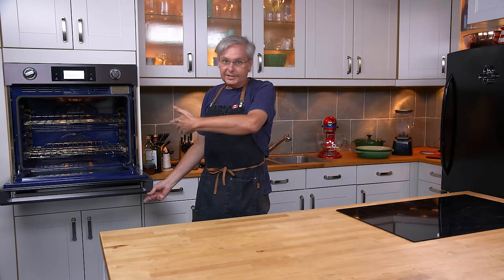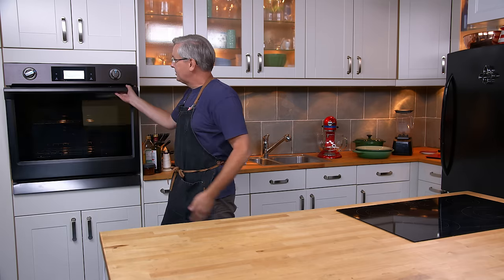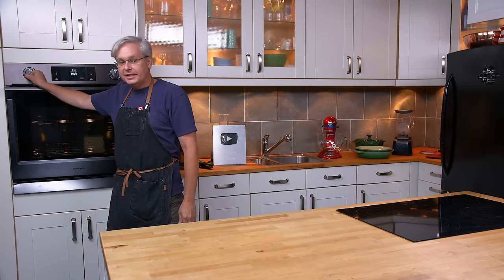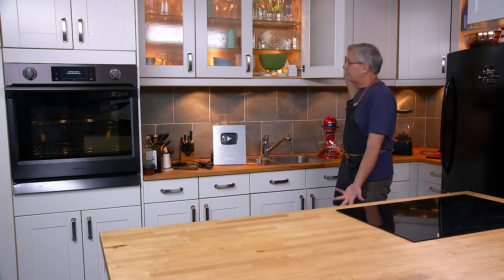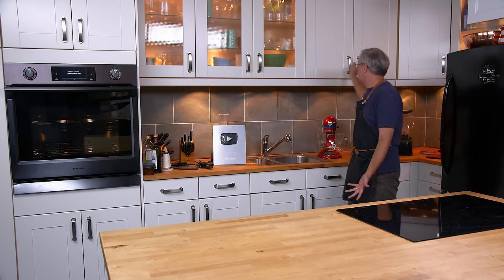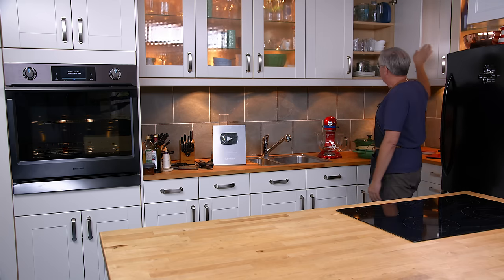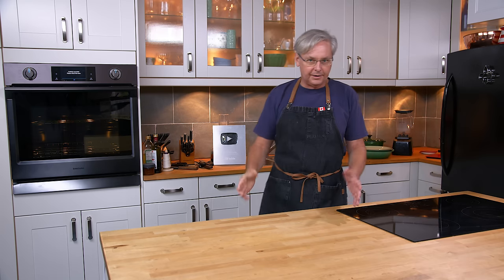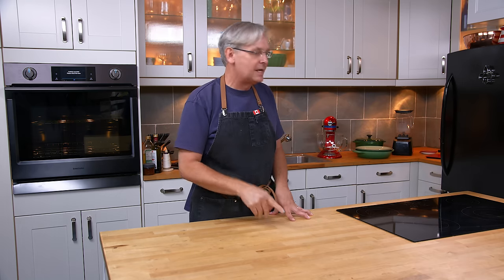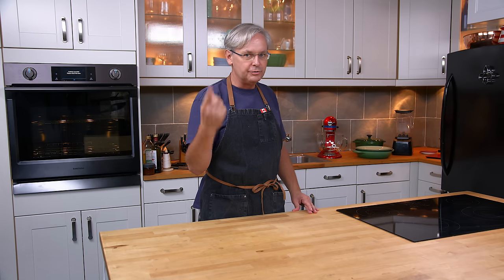When I put something in the oven to cook it, bake it, roast it — whatever — it actually does cook in this oven. Everything in here works. Even up in the cupboards I store all the stuff I need to cook. Not everything — there's a giant storage room in the basement with a lot of dishes and pots and pans, which you can see in a previous studio tour video.